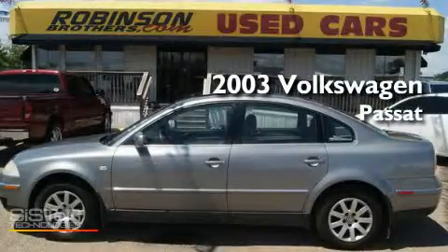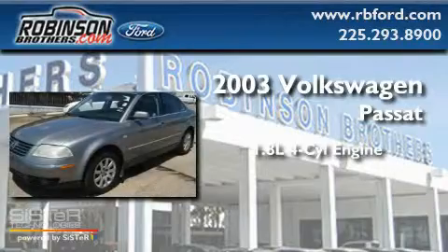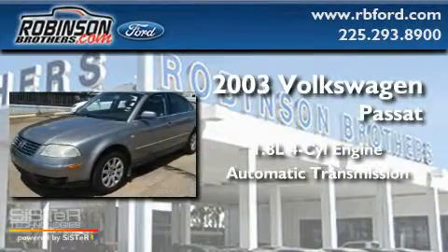This is a 2003 Volkswagen Passat. It has a 1.8 liter four-cylinder engine and an automatic transmission.